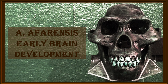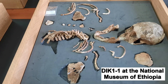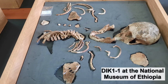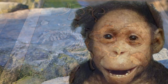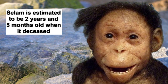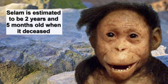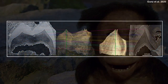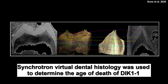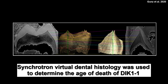Nevertheless, the Dikika child gives us some more clues that the cognitive capacity of Australopithecus afarensis may indeed have changed compared to earlier species. We know that the Dikika child was about 2 years and 5 months old when it deceased — we can get these exact figures from dental records. By using high-resolution scans, we can observe growth lines in teeth, just like rings of a tree, except they happen every day rather than every year, so the exact age can be determined from the number of growth lines.